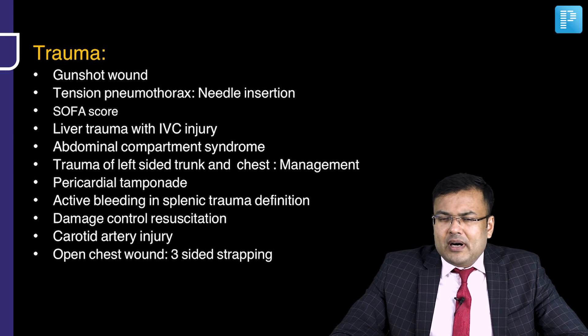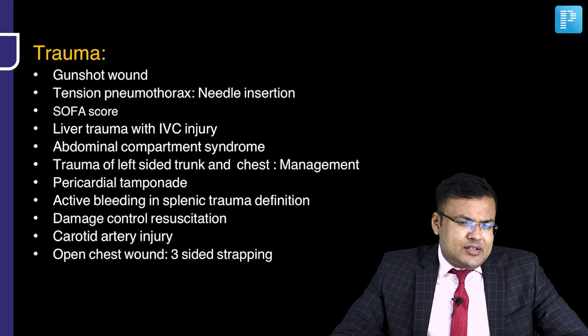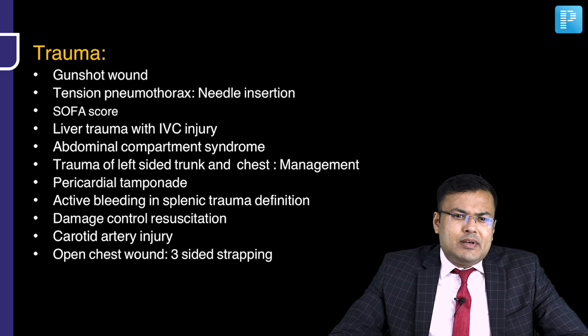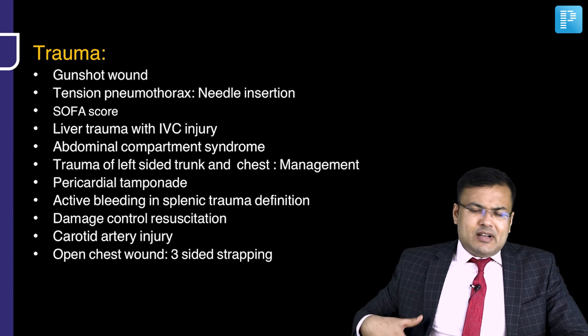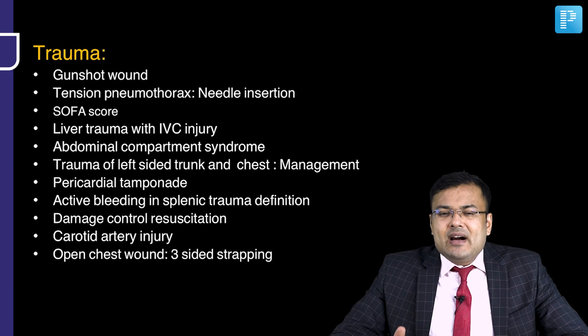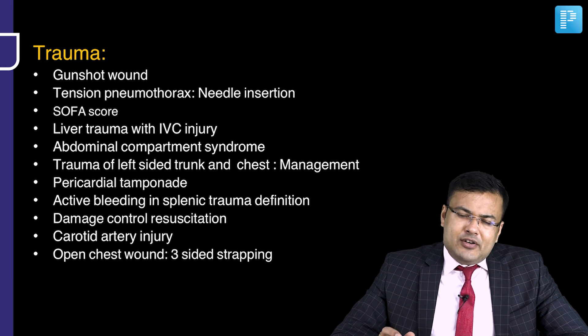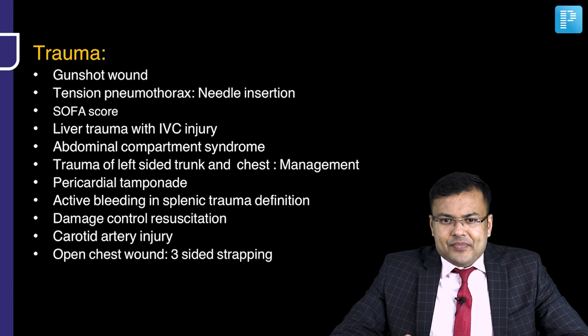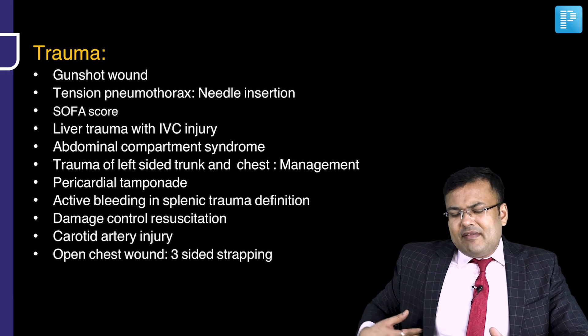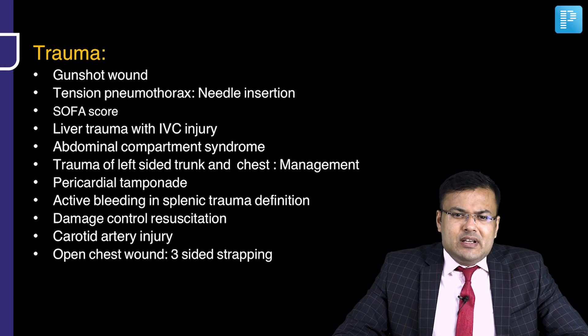Good number of questions from trauma. Gunshot wound question. Needle insertion in tension pneumothorax per latest guidelines — 5th intercostal space in anterior axillary line. SOFA score was asked. Liver trauma with IVC injury — management asked. Abdominal compartment syndrome — pressure measured in bladder (intravesical pressure). Trauma of left trunk and chest with pericardial tamponade. Definition of active bleeding in splenic trauma. Damage control resuscitation asked. Carotid artery injury question. Open chest wound — three-sided strapping.